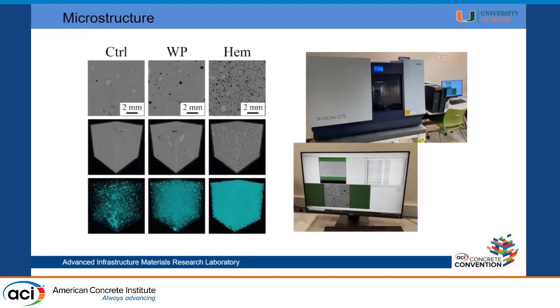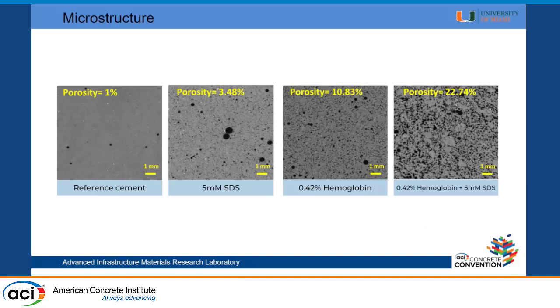At the end, we take these engineered proteins, put them in concrete, and examine the structures they produce using X-ray tomography. You can see a comparison between a control and a sample modified with hemoglobin. Starting with cement paste at around 1% porosity: with SDS alone we see around 3% porosity; with protein only, around 10–11%. But when we mix the two, instead of the expected ~14%, we get 23%, and some go above 30%. This shows the synergistic effect in the title — they are working together and enhancing each other's properties.